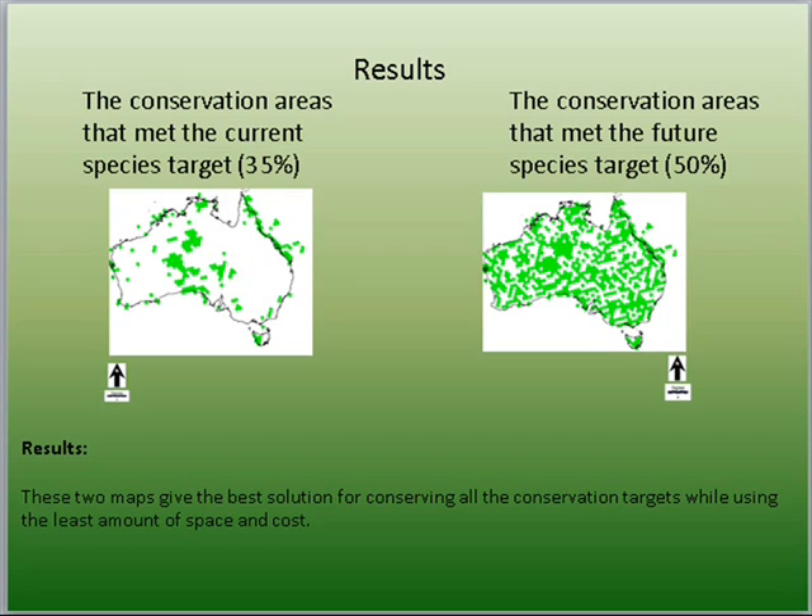The best solution map shows the solution for the run with the best objective value. A systematic approach was used to create hexagons for the country using ArcView, and the Marxan extension in C-Plan was used to run the analysis.